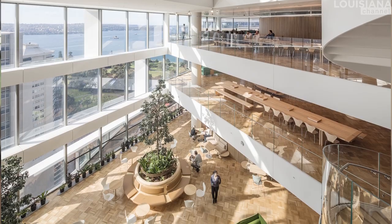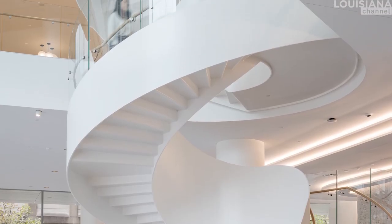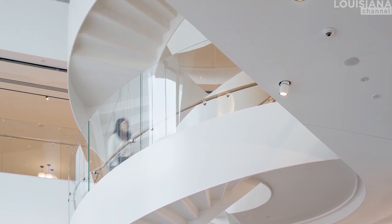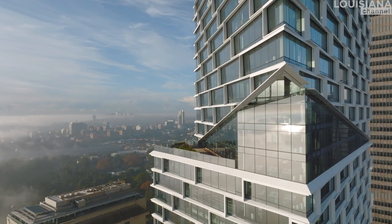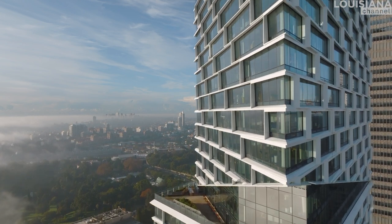We worked with atriums that all had an internal staircase. The idea is that if you only have to go three floors, you take the staircase and don't use the elevator. We also wanted to ensure that when you come out of the elevator, you immediately have the view. Normally you meet a wall and don't know if you're on the fifth floor or in the basement. Here, people coming out of the elevator have the view right away, so they know where they are and get this wonderful feeling of being high up.